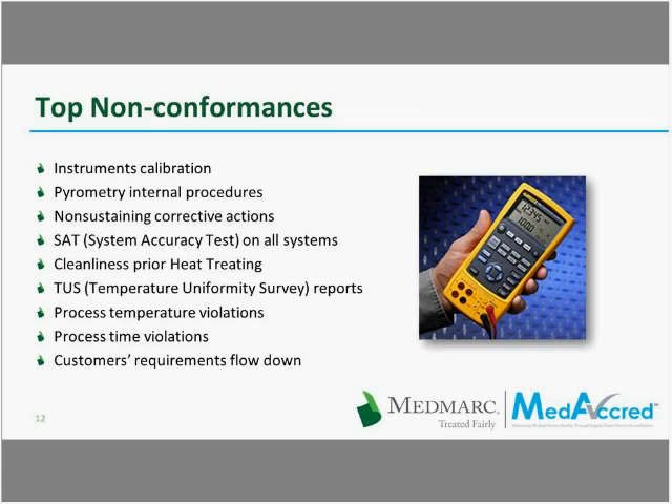We have a broader program called NADCAP in the aerospace industry. MediCred has only one or two years of history, but PRI has over 25 years in the similar NADCAP program. We have seen many non-conformances over those 25 years, and they were summarized here. Looking at the top non-conformances in heat treating audits, pyrometry was the main culprit — instruments calibration and pyrometry internal procedures that flowed down requirements to operators.